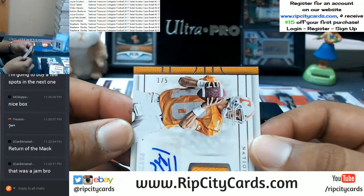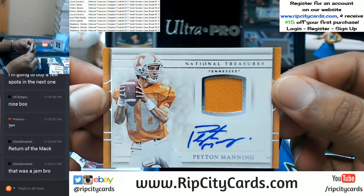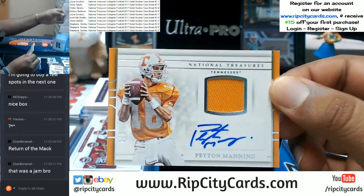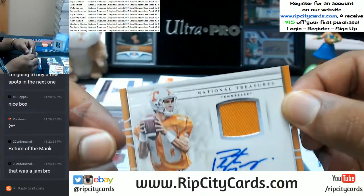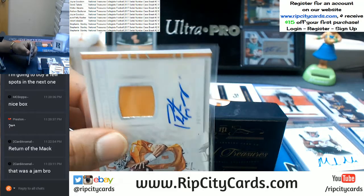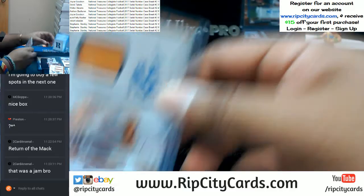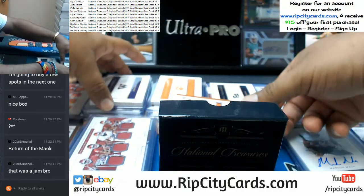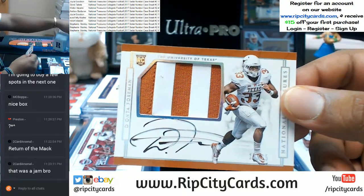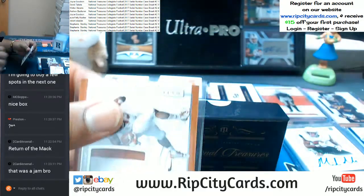The one spot is feasting right now — Peyton Manning with the patch and the auto. One spot absolutely killed this thing so far. Going to the four spot — on-card auto, two-color patch for Dante Foreman. Four spot getting a hit.